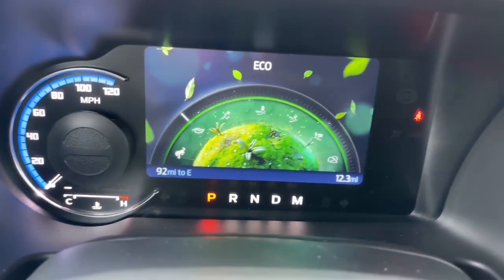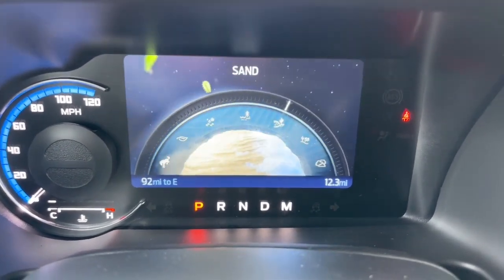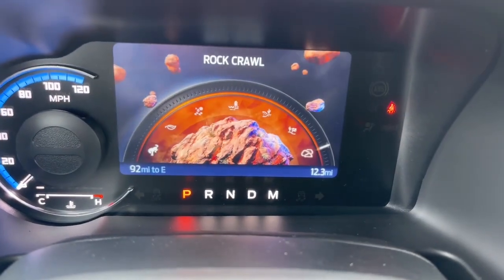The GOAT modes include normal, eco, slippery, mud and rut, sand, baja, and rock crawl. These are different settings to help the vehicle operate in a more optimal situation depending on what you're doing. And if you're wondering about the soft top, it's super simple to take down — with just a couple of quick easy steps you can have it all the way back and enjoy the open air. Like I said, you can always get an aftermarket hard top down the road.